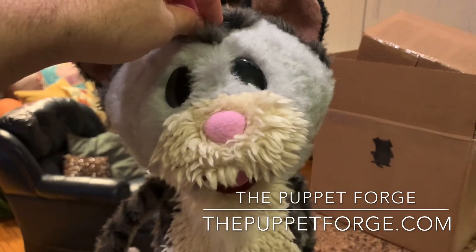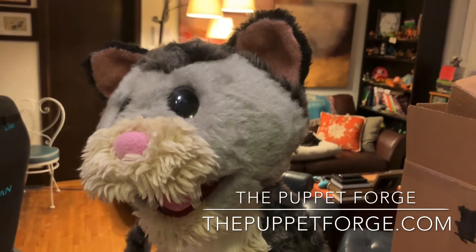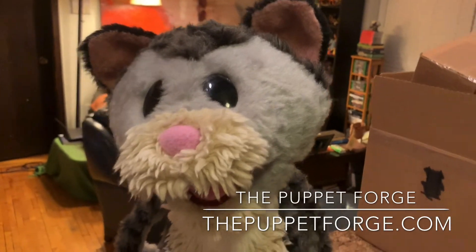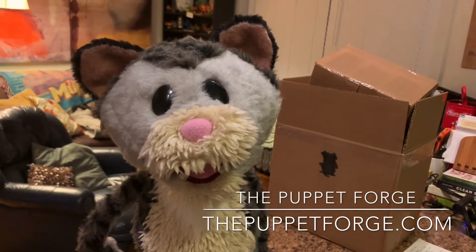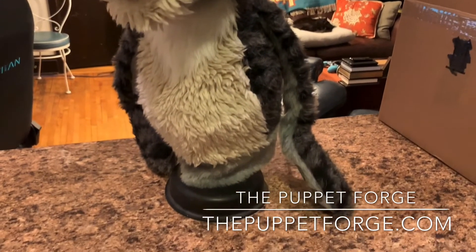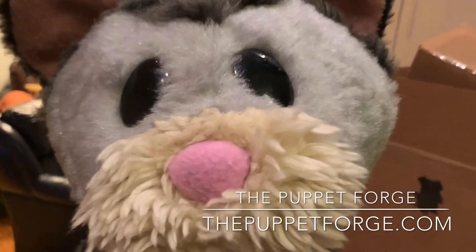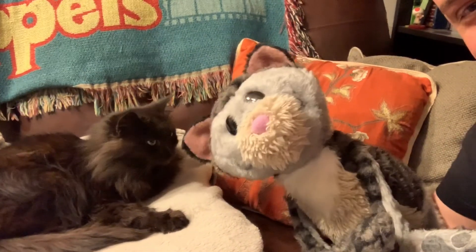If you're interested in getting a puppet from the Puppet Forge, check out what they have for sale in their Etsy store or reach out to Gordon directly through thepuppetforge.com if you have a custom puppet you want built. If you want to see his puppets in action, I've been doing a lot of TikTok videos — look up tipsy.ru on TikTok. I post on a daily basis and I can't wait to add this guy to the group. Hey Butch, what do you think of your new friend? Oh yeah, they're friends.